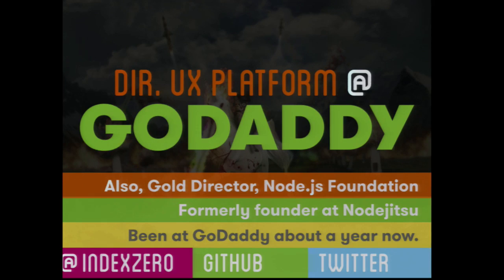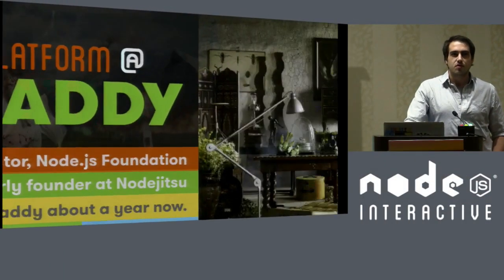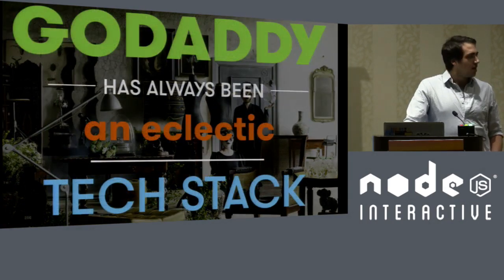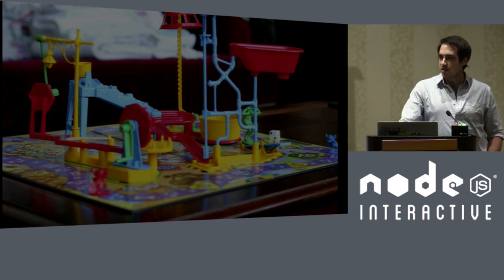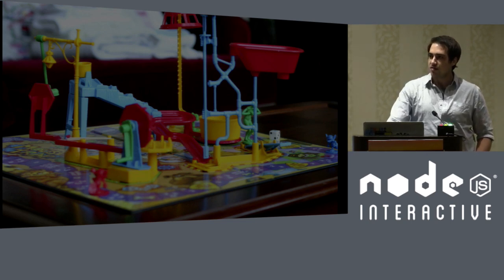So if you were downstairs before, I have had a busy day. The thing about GoDaddy is that the tech stack has always been very eclectic. The reason for that is that the feature is what matters. You think about a company like Netflix that offers the same thing ubiquitously across a bunch of different platforms — GoDaddy has a very wide variety of features it is offering to customers through a variety of different sources.